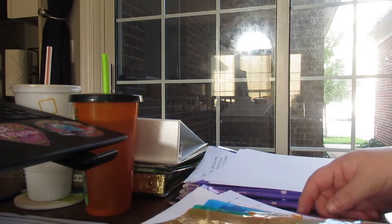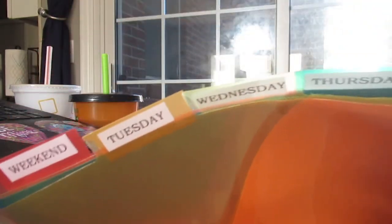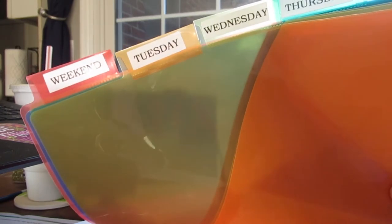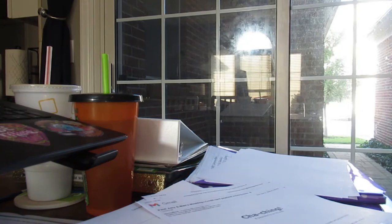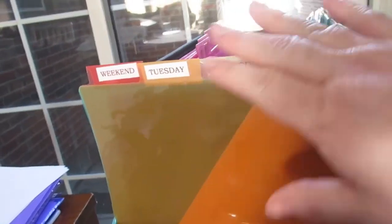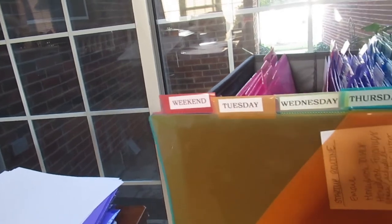Organize365 calls this a rainbow set of slash pockets, and you can see it has the days of the week on there. I don't work on Mondays — that's not an in-office day for me because normally I have an event on Saturday, so my business working days are Tuesday through Saturday. I'll put this on the side of my Friday workbox and show you how I fill in the week. I'll put my startup routine in Tuesday's folder because that's the next day I'm going to be working.